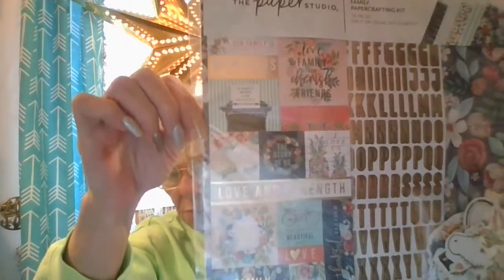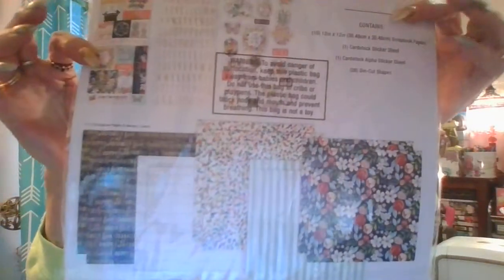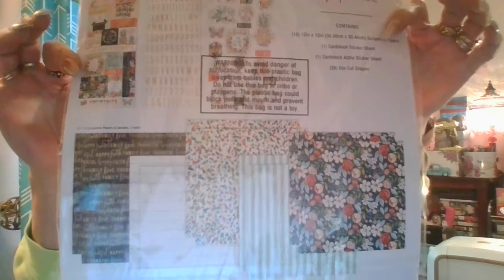Paper Studio is 50% off, so I got this one — it comes with the ephemera and the stickers, and it was only $4.99.